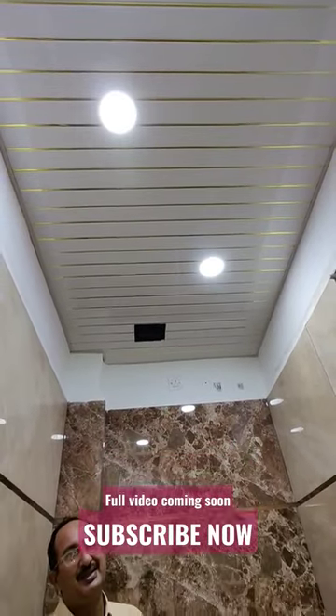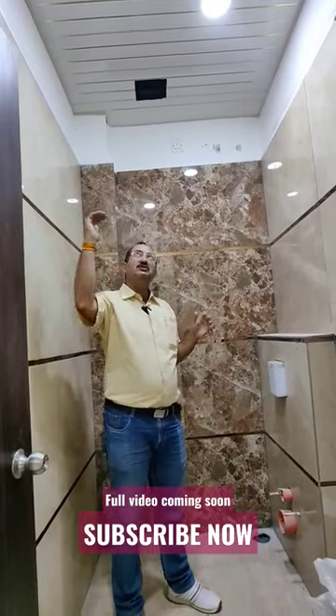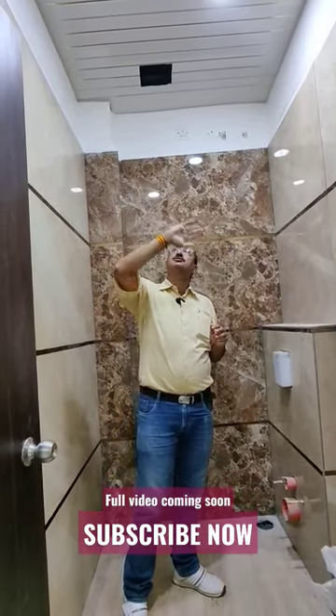If you put normal false ceiling plates in the bathroom, then after taking moisture in the bathroom they will be damaged. PVC false ceiling should be used in the bathroom so that it will never be damaged.